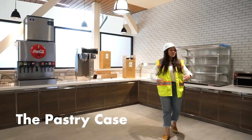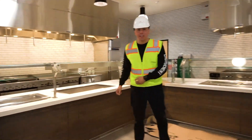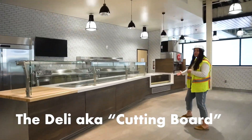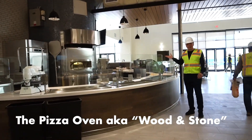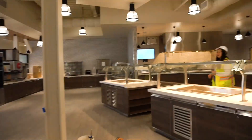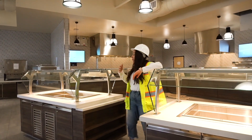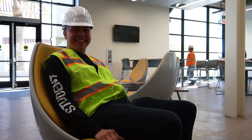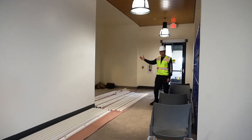This is the pastry case, this is the grill station, and over here we have the deli station. This is the fire grill and the salad bar, where you can make your own salad or pick from a variety of pre-made ones. It's just wonderful.